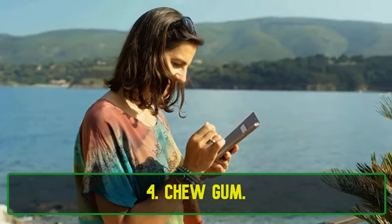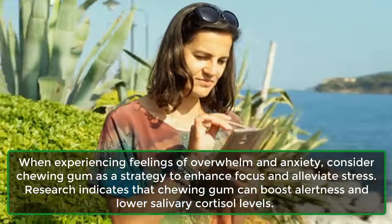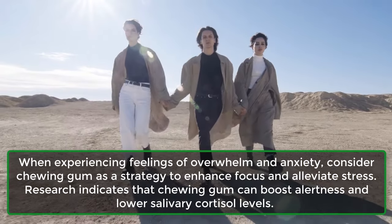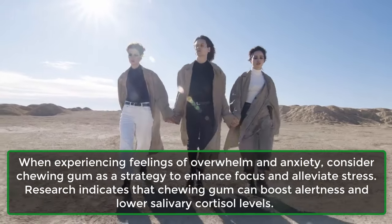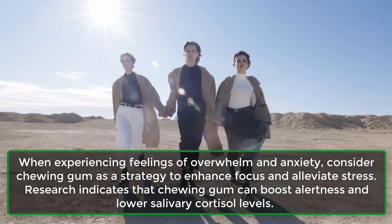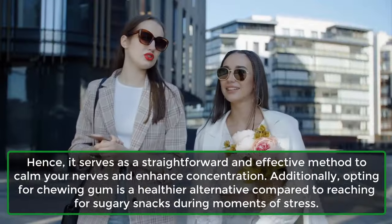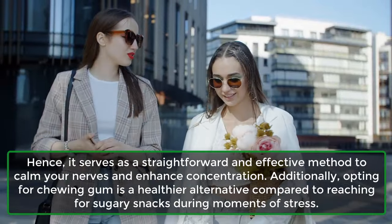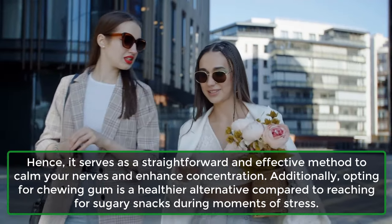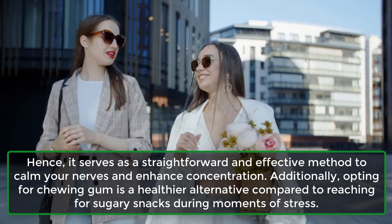4. Chew Gum. When experiencing feelings of overwhelm and anxiety, consider chewing gum as a strategy to enhance focus and alleviate stress. Research indicates that chewing gum can boost alertness and lower salivary cortisol levels. Hence, it serves as a straightforward and effective method to calm your nerves and enhance concentration. Additionally, opting for chewing gum is a healthier alternative compared to reaching for sugary snacks during moments of stress.